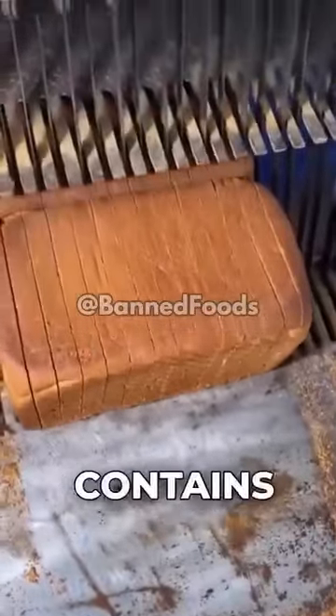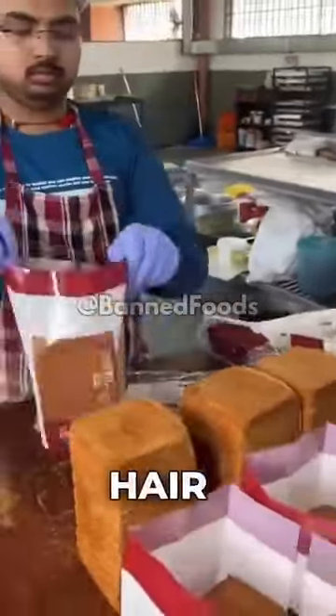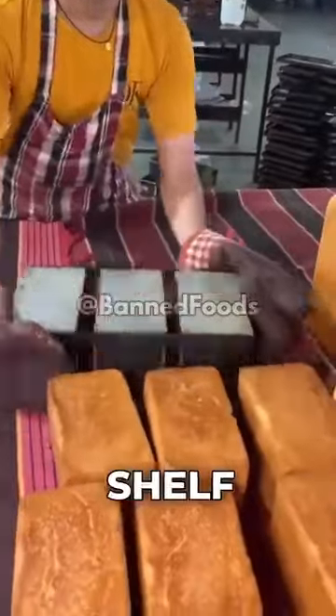Four: packaged bread. It contains L-cysteine, an ingredient often sourced from human hair, particularly from hair salons in China. It's used to prolong the bread's shelf life.